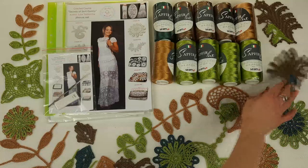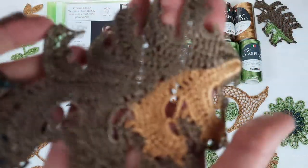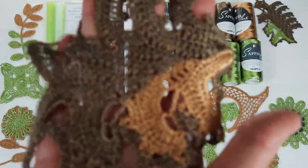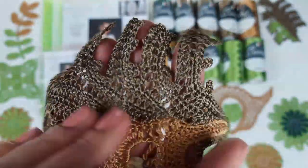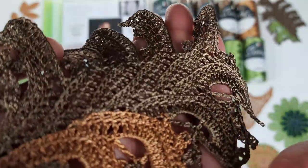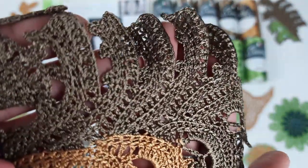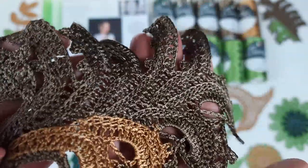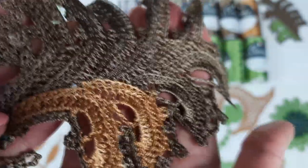Also, these special leaves — I call them Etan — are in brown color and also dark gold. These leaves have very beautiful lines in the design. You can see right now: we are using back loops only or front loops only, and we get beautiful lines in our leaves.